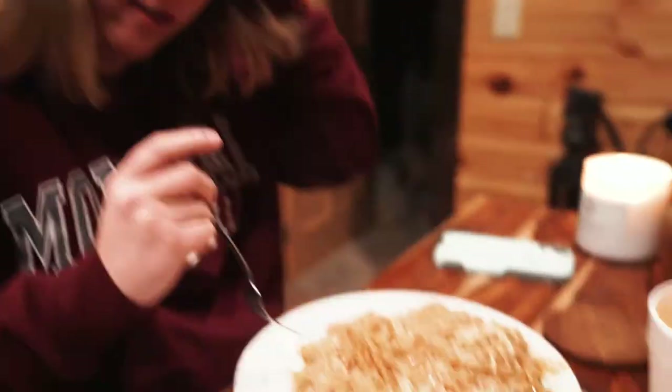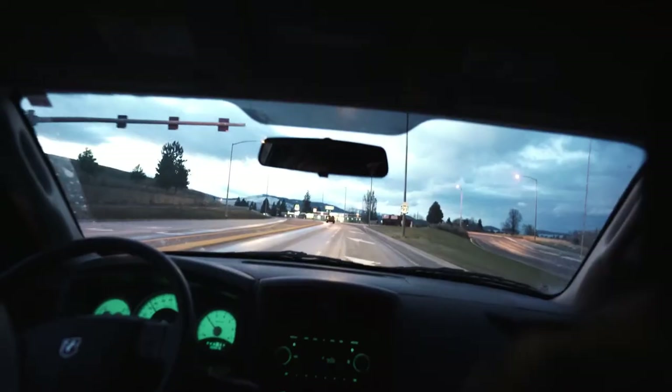Next up: Oaks Korean Kitchen. It's this tiny little spot right on the main strip here in Polson, right along the lake. We're going to go in, order some food, and have ourselves a nice dinner.